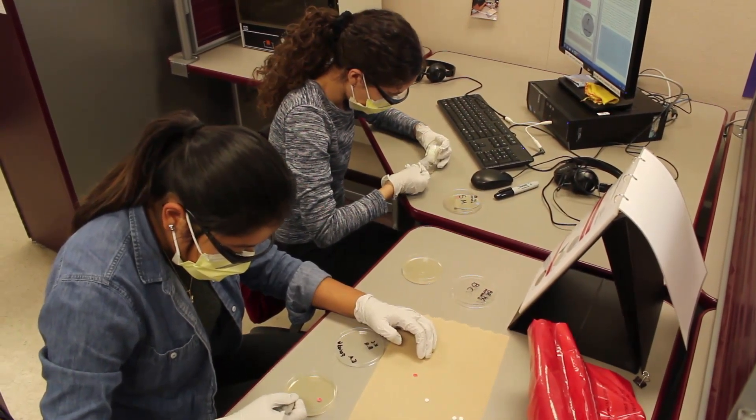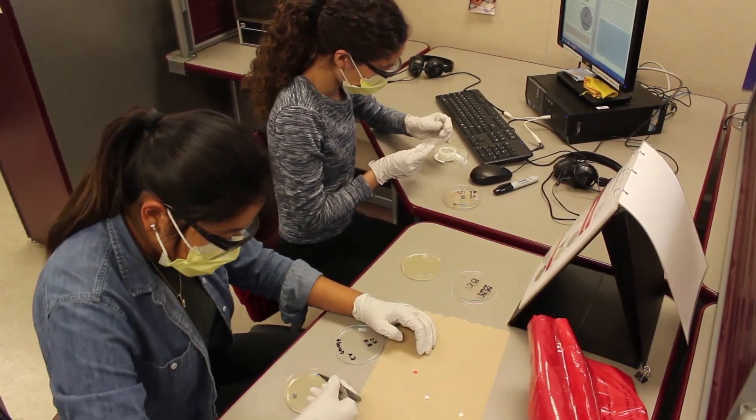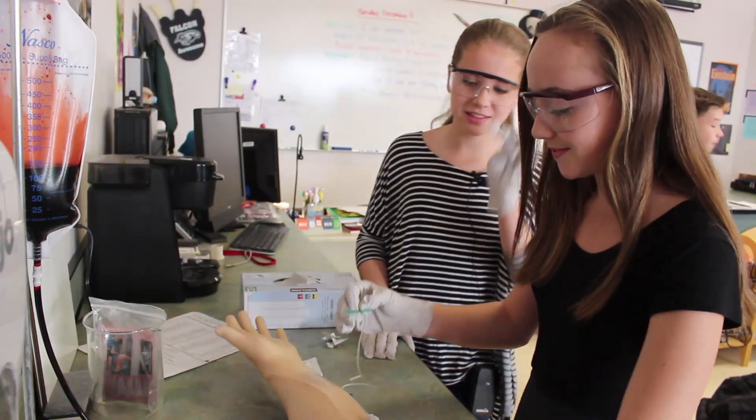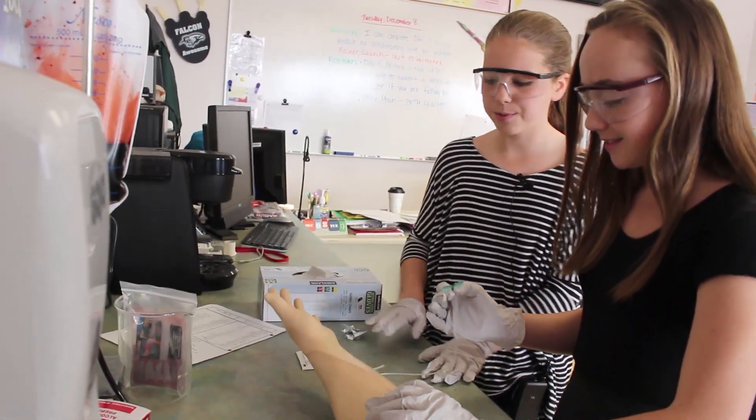The best way for learning is for students to have hands-on practical experiences, and this program provides that for our students. You find your vein because your vein is spongy, and it does not have a pulse like the artery.